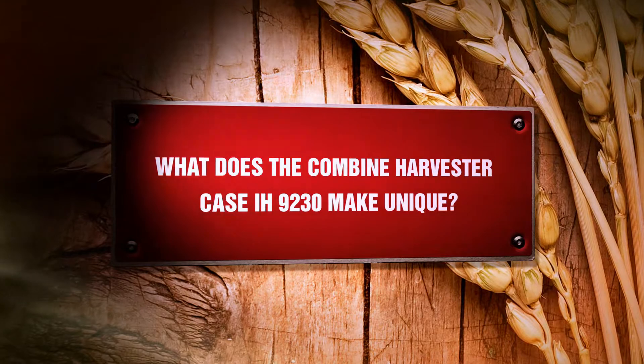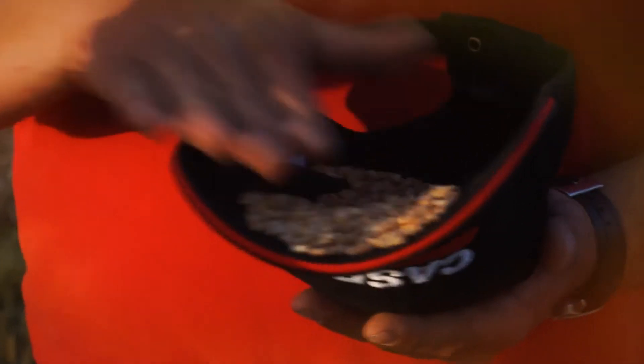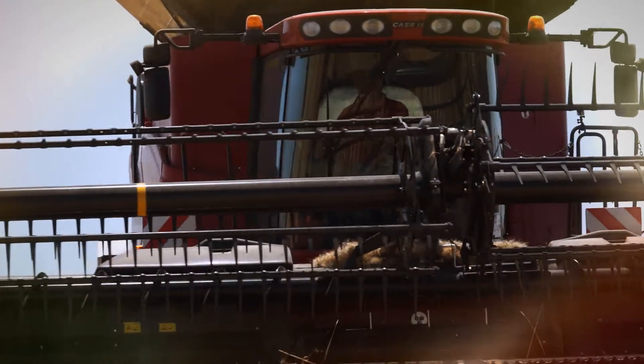What makes the Combine Harvester Case IH 9230 unique? It is a high-capacity combine — as you can see, we did the world record. It is a very smooth working harvester. You can see here — bringing a grain sample directly from the grain tank — you can find no cracked, no damaged grains. That's a very good feature for the combine and ultimately for the farmer, because that's pure money they earn, and in combination with the high capacity, it's perfect.